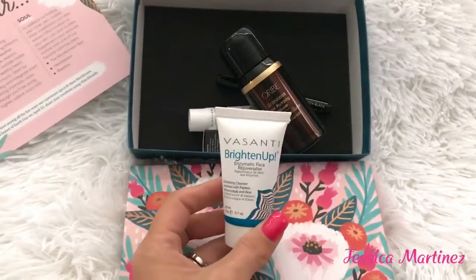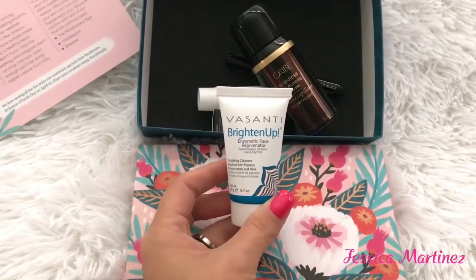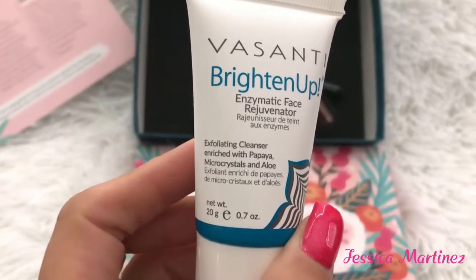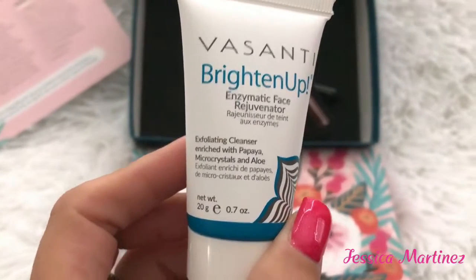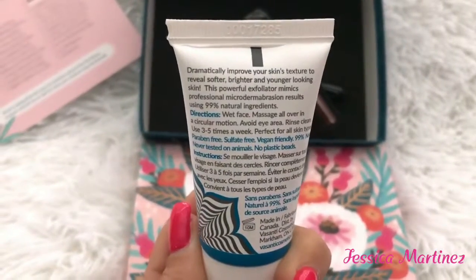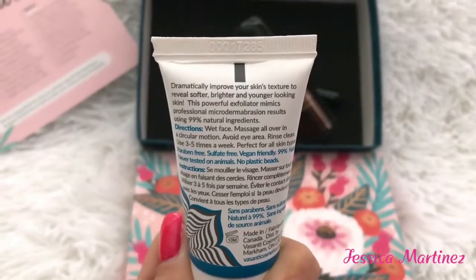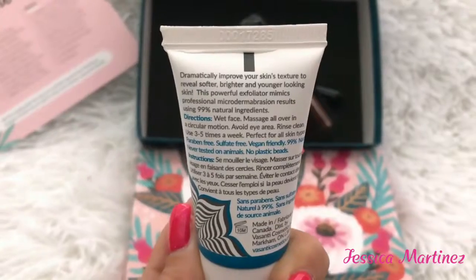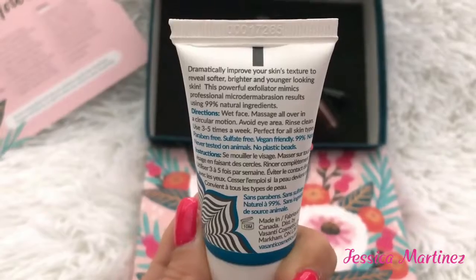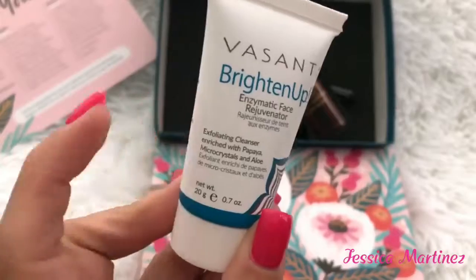The first product is this Vasanti Brighten Up Enzymatic Face Rejuvenator — an exfoliating cleanser enriched with papaya micro crystals and aloe. Can't wait to try that! It says it will dramatically improve your skin's texture to reveal softer, brighter, and younger-looking skin. This powerful exfoliator mimics professional microdermabrasion results using 99% natural ingredients — that's a bonus. I like when products have natural ingredients.